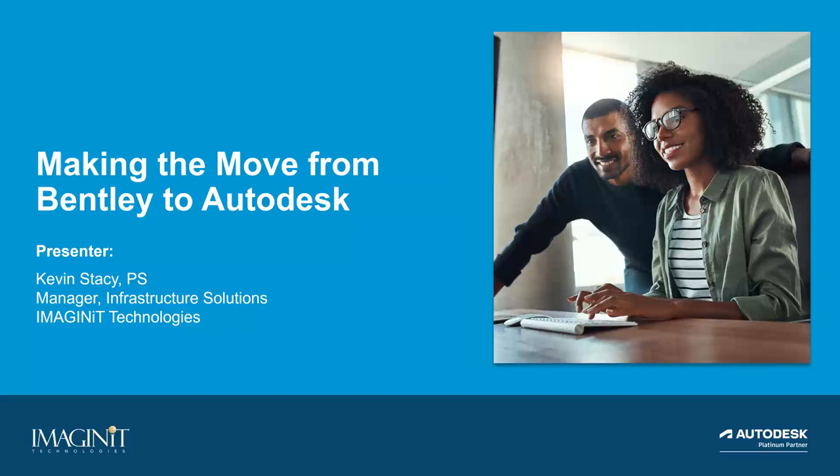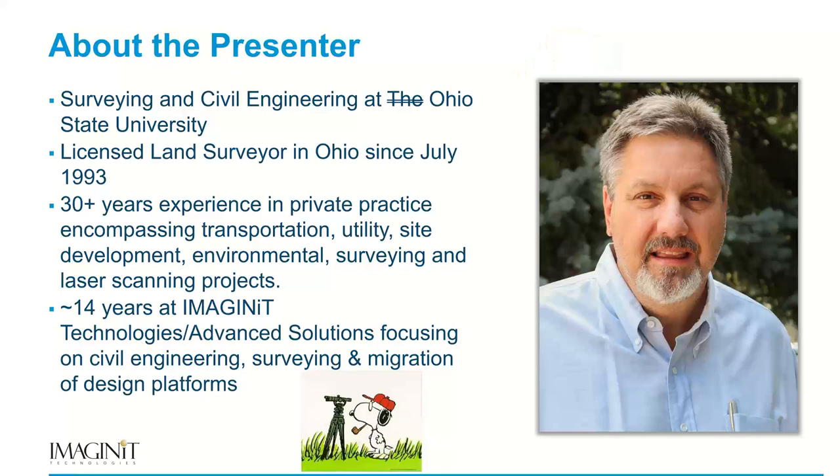Today we're going to talk about making the move from a Bentley platform to an Autodesk platform, and some of the pitfalls and some of the roadmaps for success through this.